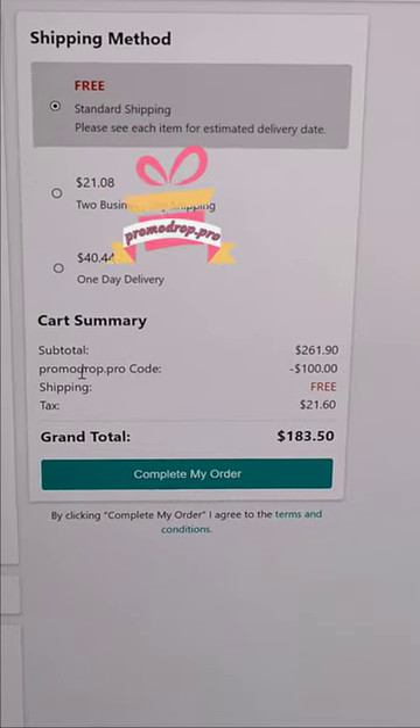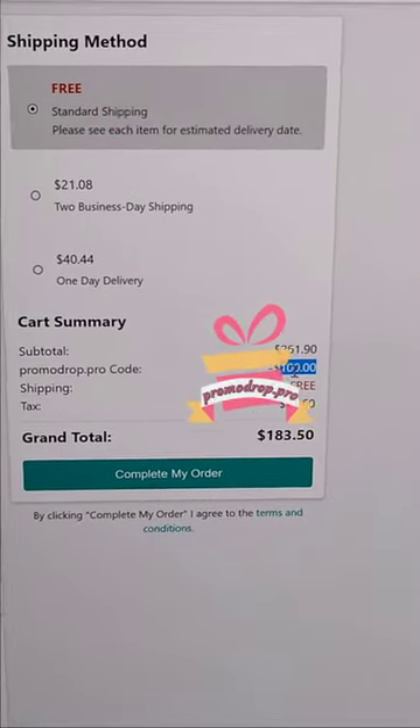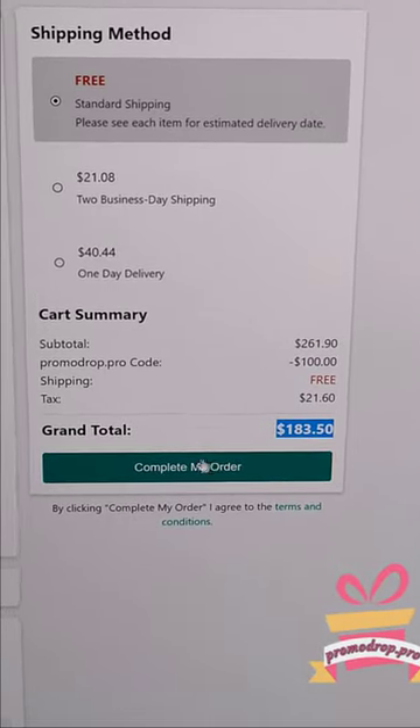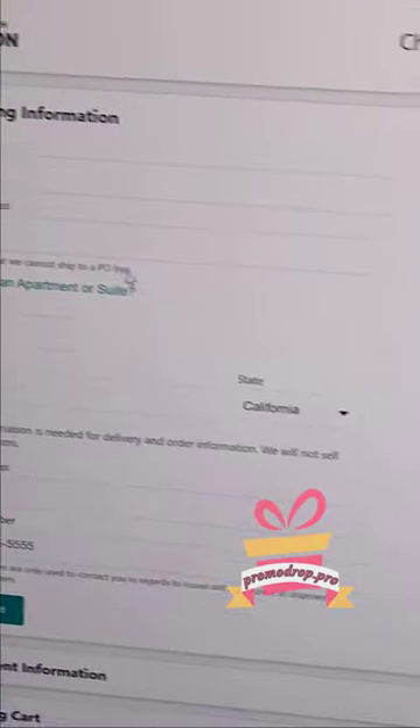Hello, in this quick tutorial I will show you how to get a promo code and save on your next online shopping. As you can see, I already activated my code and everything works fine. Okay, let's start.